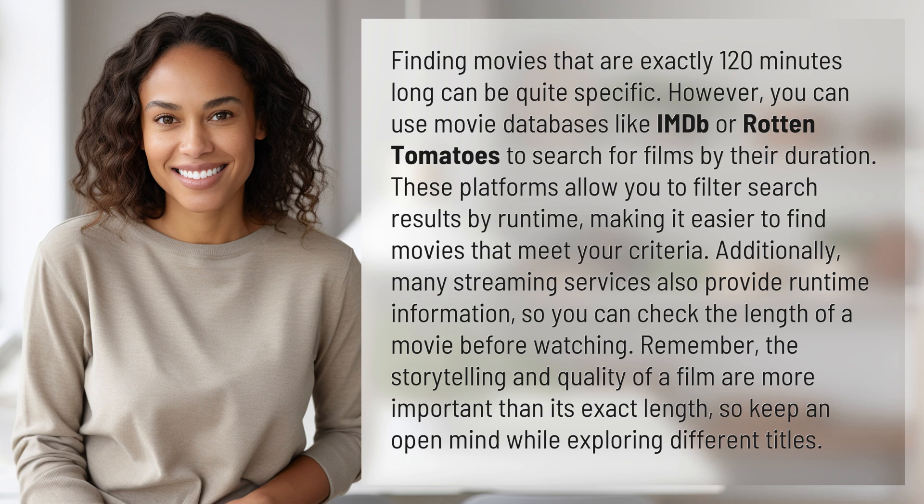Additionally, many streaming services also provide runtime information, so you can check the length of a movie before watching. Remember, the storytelling and quality of a film are more important than its exact length, so keep an open mind while exploring different titles.